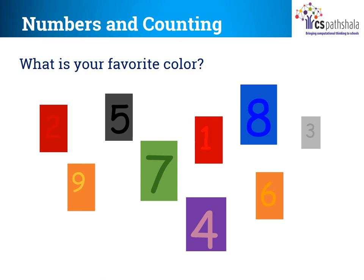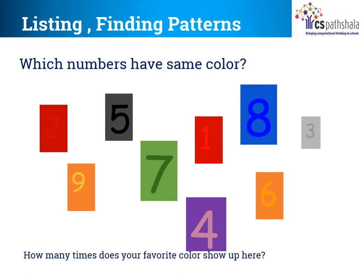Children, you all must be having your favourite colour, isn't it? Now just look at the slide. There are many colours. Can you count how many colours are displayed in the slide? 7, right? Red, orange, blue, purple, green, dark grey and light grey. Can you find out how many numbers are there on the slide? Is the number of colours and digits equal? No. Red colour is displayed twice and also orange colour, isn't it? So the number of digits are less than the number of colours.